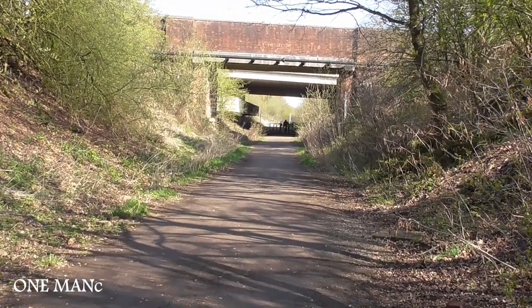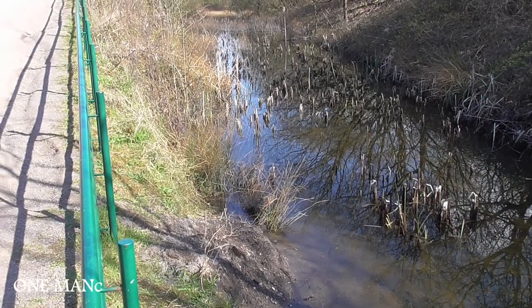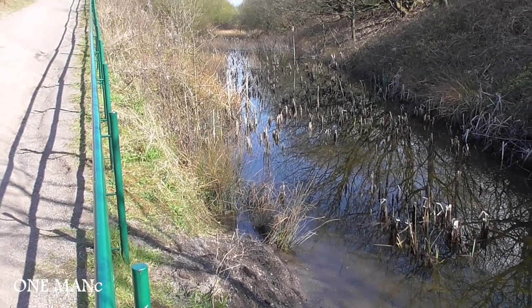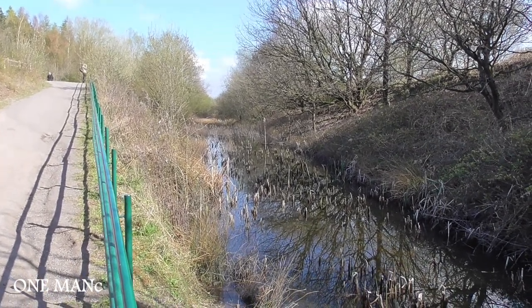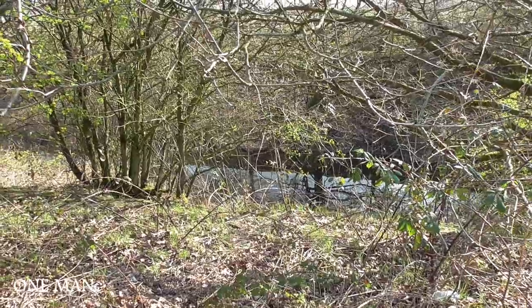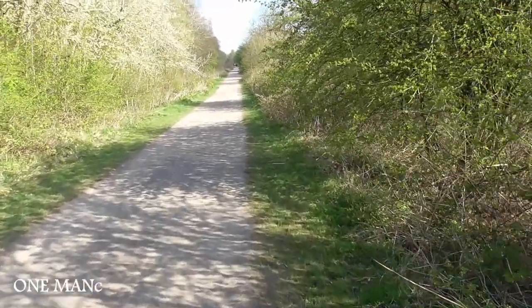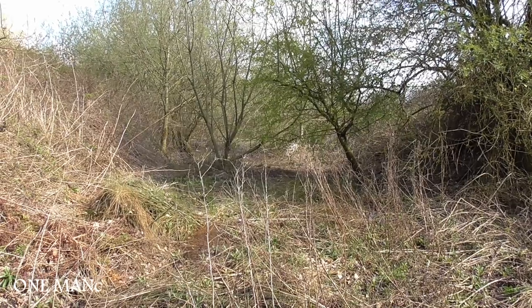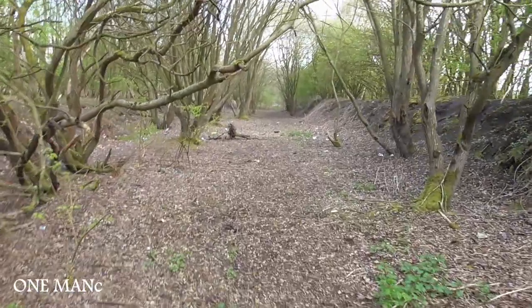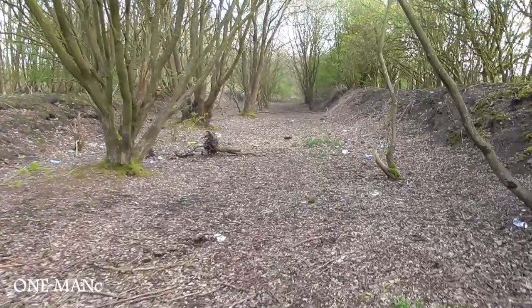We approach our second bridge and we're pretty close now to a place called Clock Face. Our track bed has become a river bed — doesn't look like it lasts too long but let's keep going. It's still a river bed so we'll take the high road. Here we are back on dry land and back on the route again. As you can see it's getting a bit greener but you can clearly make out where the lines went — straight through the middle there.